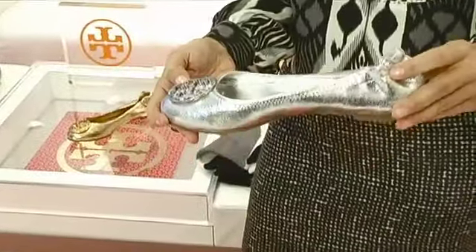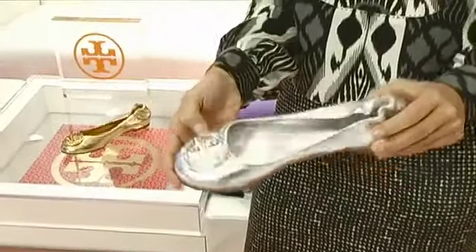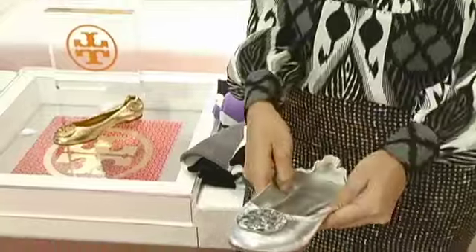Another thing that I really love for evening during the holidays is metallic. This is taking our classic Riva ballerina and putting a little rhinestone on the logo, and I just think it's great and chic.